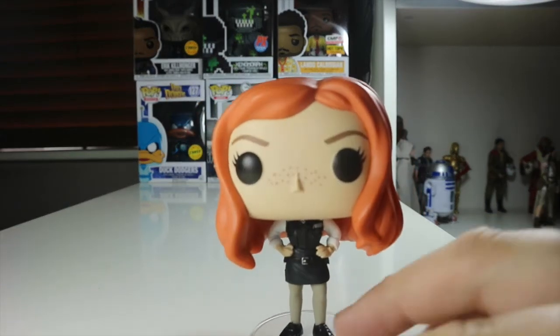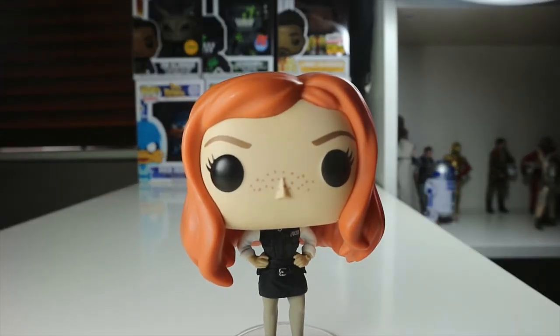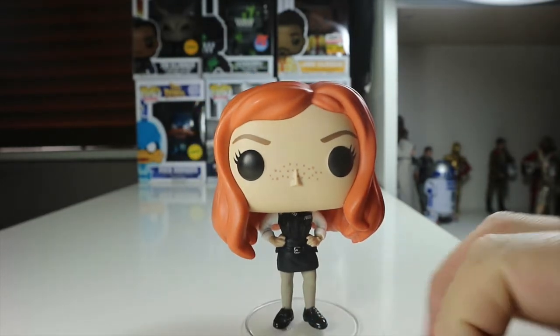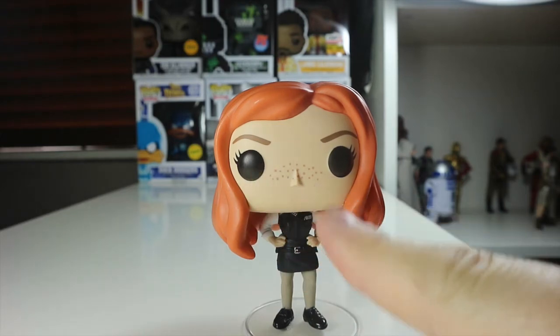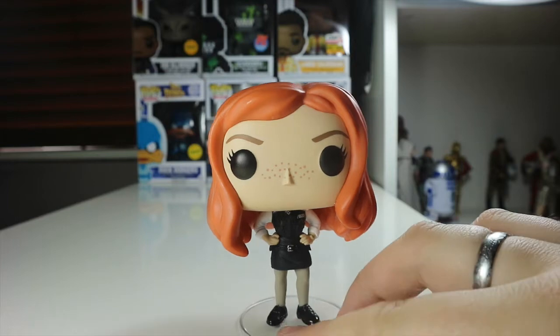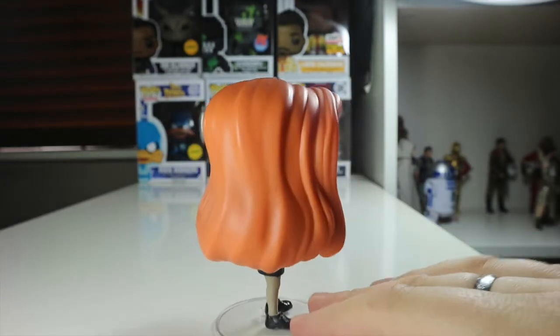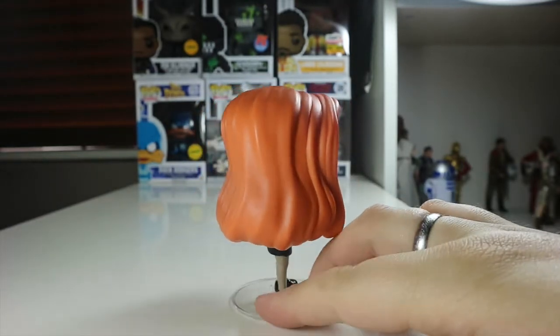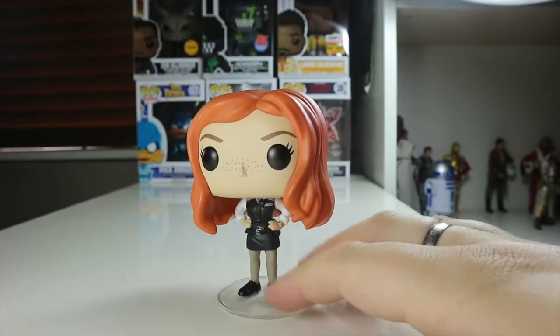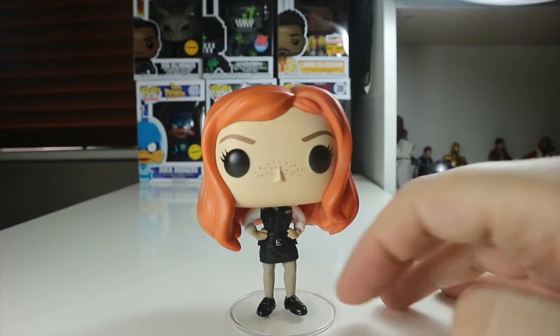Her face is nice as well — it's easy to identify the character with the police uniform. Maybe I would have gone with a different look, but this is a very iconic look from the first episode we ever meet her. We've got lots of nice freckles on her face, which is really nice. And there she is from the side, from the back, and the other side — mostly just hair. She's a big pop, but she's really good.